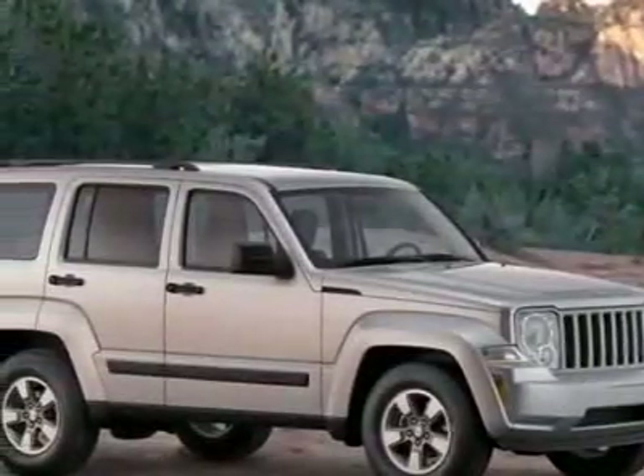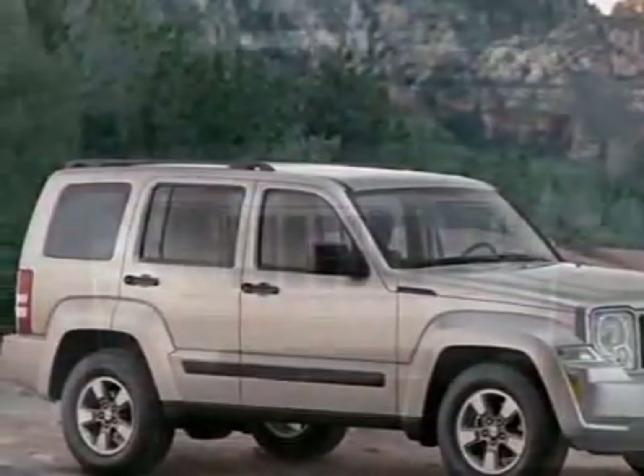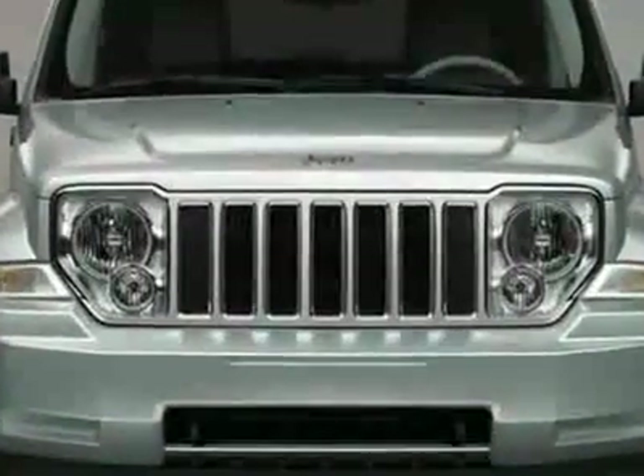Take a look at this new 2010 Jeep Liberty Sport. For your protection, this vehicle has a full factory warranty.